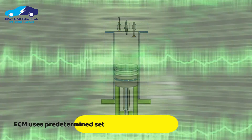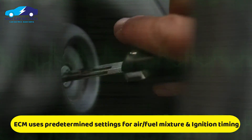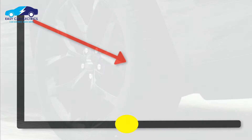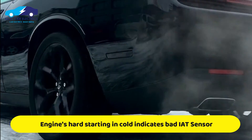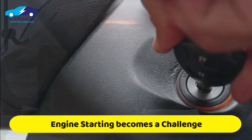If the IAT sensor goes bad, the ECM will use predetermined settings for air-fuel mixture and ignition timing. This can result in decreased performance and fuel economy. The engine's hard starting while it's cold is one of the notable symptoms of a bad intake air temperature sensor, and the engine became challenging to start as a result.